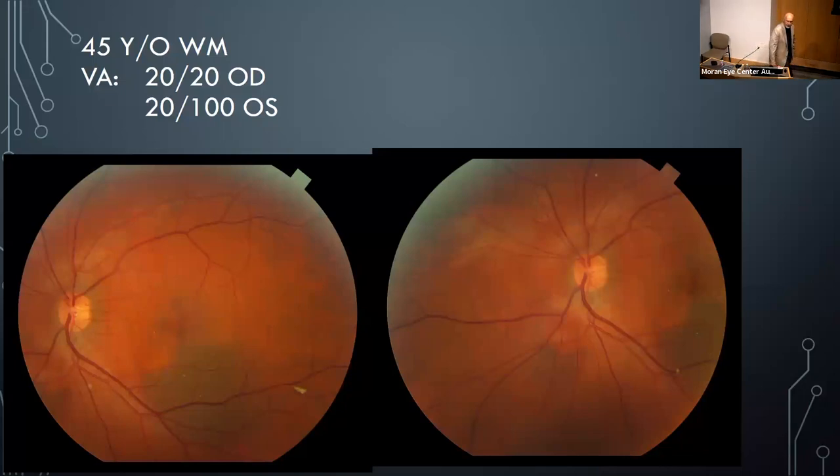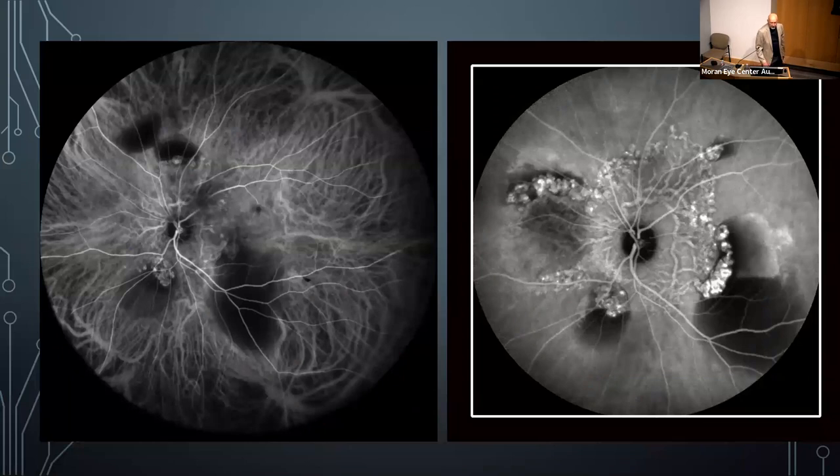Case: a 45-year-old white male, 20/20 right eye and 20/100 left eye, with dark areas in the subretinal space surrounding the optic nerve and a large area inferiorly. ICG angiography reveals this as polypoidal choroidopathy — usually small grape-like structures, but this one had a very complex network of blood vessels surrounding the optic nerve and leaking. ICG was more helpful than standard fluorescein for showing the detail of these vessel networks.